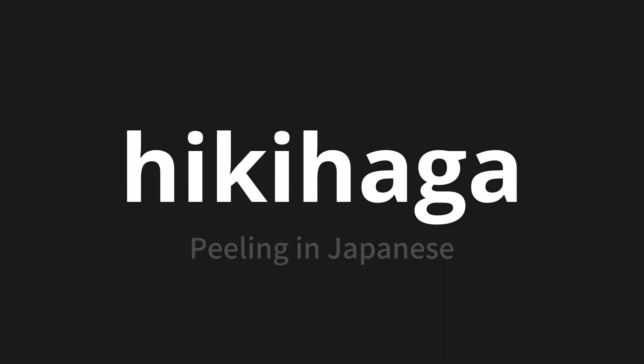HIKIHAGA. Thank you for joining us on this adventure in pronunciation. Remember, language is a journey, not a destination. Keep exploring, experimenting, and expanding your linguistic horizons. We'll see you next time.